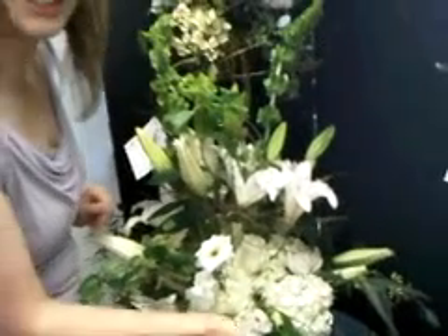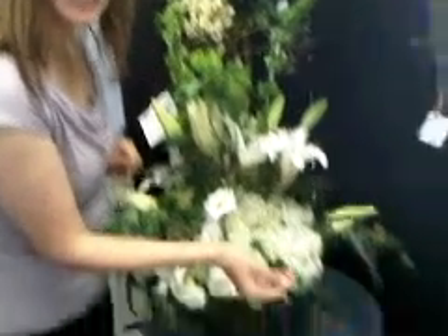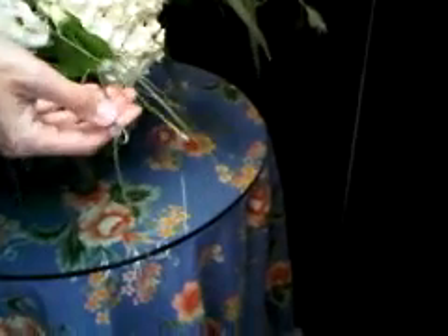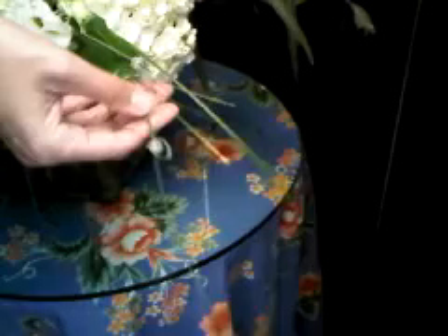And then, of course, all arrangements get our Dahlia's dewdrop — that's our signature. Since we can't sign our work, we put a little crystal on a bladed bear grass.